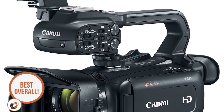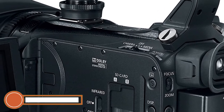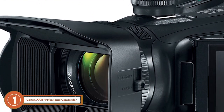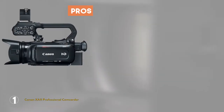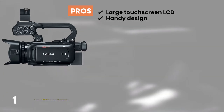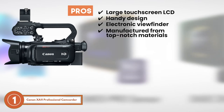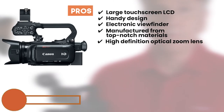Finally, we have the best overall, the Canon X-A11 Professional Camcorder. The high-end attributes of this Canon camera have impressed most of its customers. According to them, this model has a sturdy construction. The image stabilization mode helps in providing sharp results with reduced noise. Its pros are: it has a large LCD that is responsive to touch; it has a handy design to make it user-friendly; it has an electronic viewfinder to compose the shots easily; and it's manufactured from top-notch materials to mark reliability; and it incorporates a high-definition optical zoom lens to give sharper results.